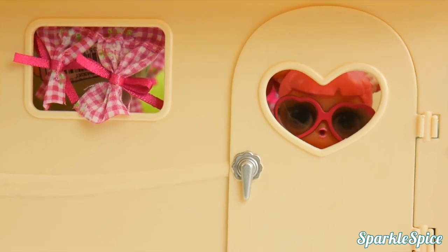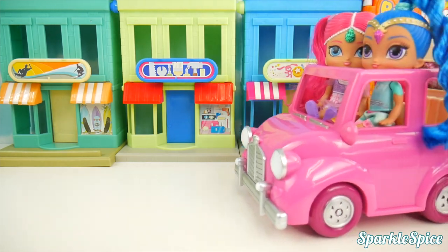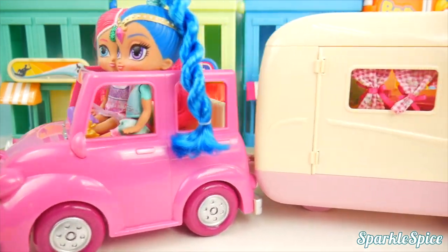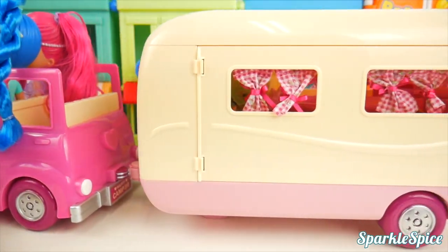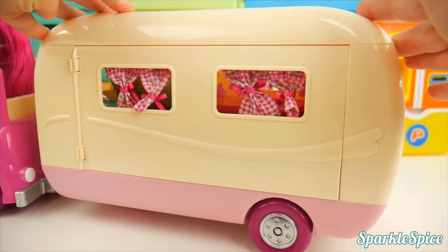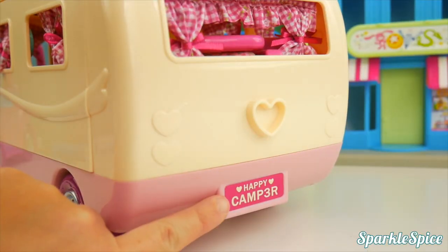Alright, looks like we've made it! We're here! Look who's going on a camping trip — it's Shimmer and Shine! They've got this great new camper. Look at these pretty little curtains inside! And on the back, the license plate says 'Happy Camper!' Isn't that cute?